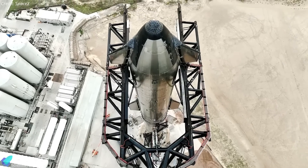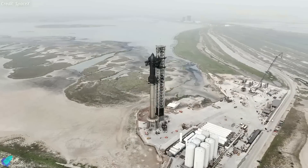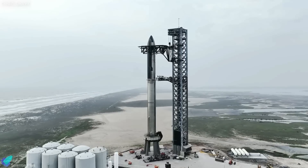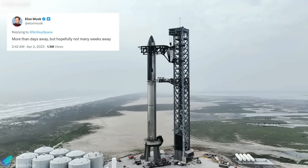SpaceX will soon kick off the first orbital test flight of its gigantic Starship and Super Heavy Booster. The latest reports from various sources and tweets from Elon Musk hint that the mission is just days away.